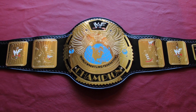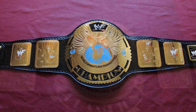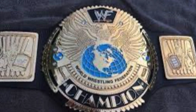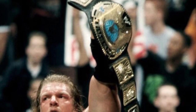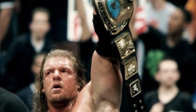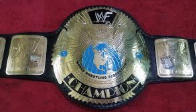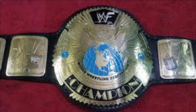Coming in at number four we have the WWF Big Eagle Championship — and to be more specific, the black strap white painted scratch logo version. This is a fantastic championship. Held by some of the greats such as Triple H, Steve Austin, The Rock, and Mick Foley. To me, this is the attitude era championship — that's another name for it — and it is a thing of beauty. I'd love to own a replica, more specifically a Fight Night Belts replica, but either way I love this championship.